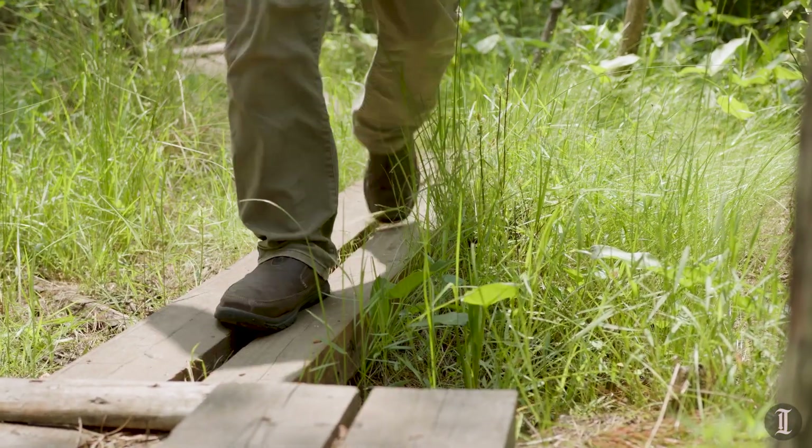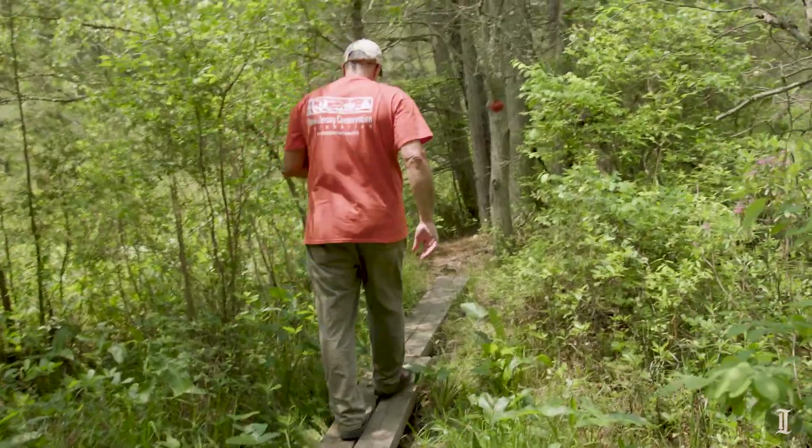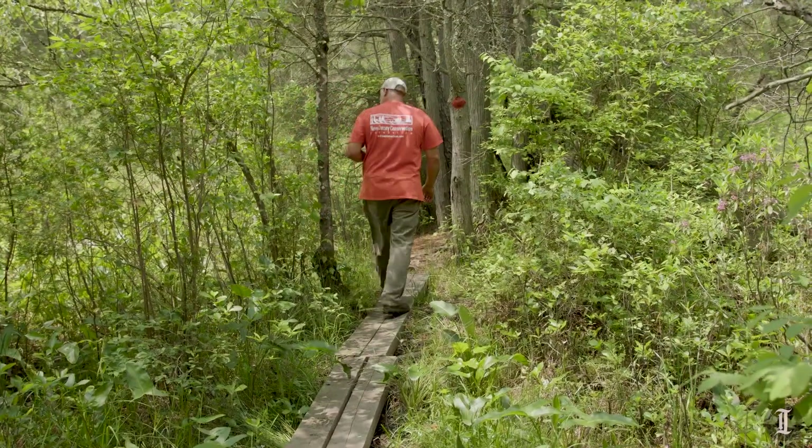Did you hear that? 'Drink your tee?' That's the Rufous-sided Towhee. And that one going 'weep, weep, weep' — that's the Great Crested Flycatcher.